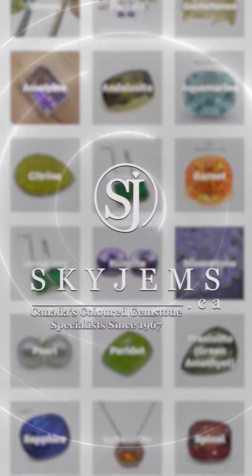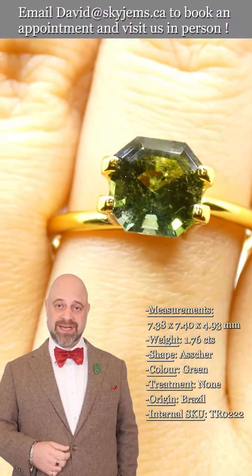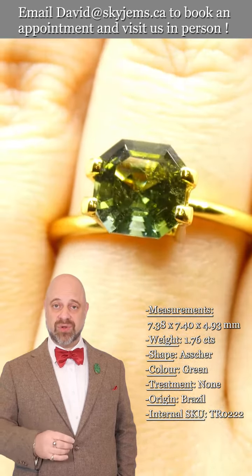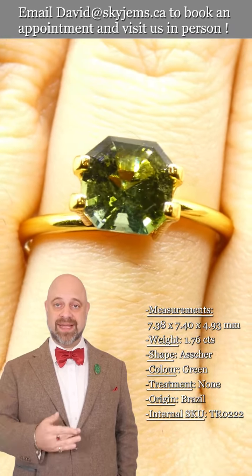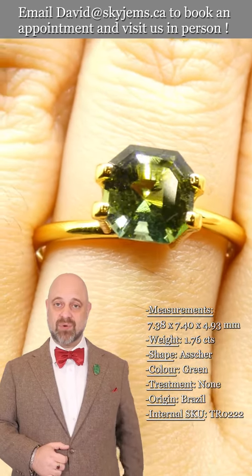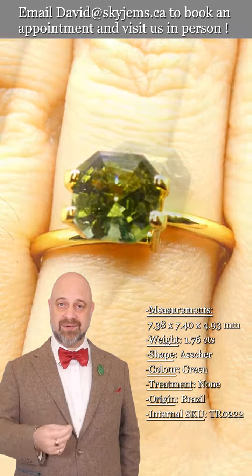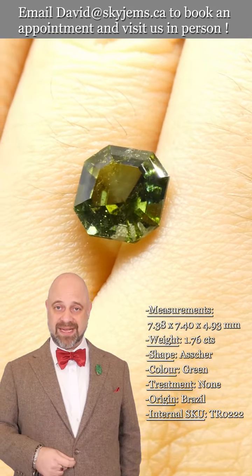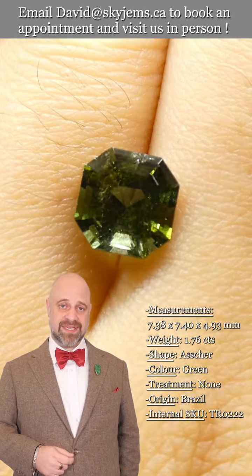Skygems.ca has the largest selection of fine quality colored gemstones and colored gemstone jewelry. Hi everyone, David Sod here from skygems.ca. Thank you all so much for joining me. It is an absolute pleasure to show you this incredible tourmaline gemstone. Take a look — you can see the photos and the videos. We're doing our best to really capture how gorgeous it is. The coloring, the clarity, the cutting — it checks all the boxes. Once this is set, it is going to make a magnificent, heirloom quality piece of jewelry, the kind that's going to be around for generations to come.